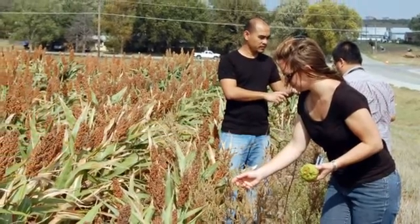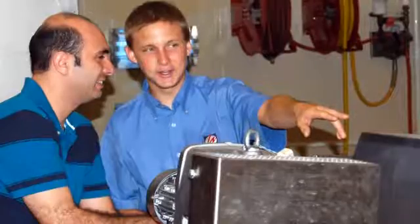The training participants receive in IGP courses is an investment that will yield benefits to both their jobs and companies down the road. This is my first time. I'll definitely be back.